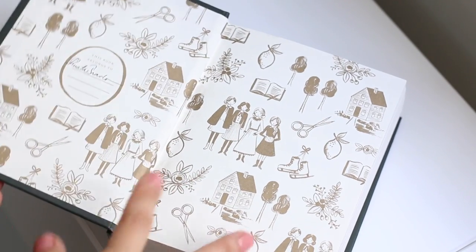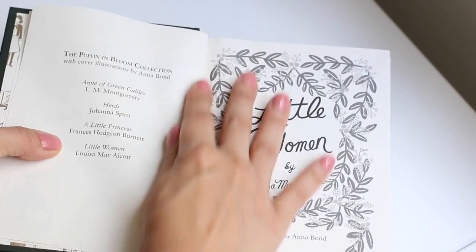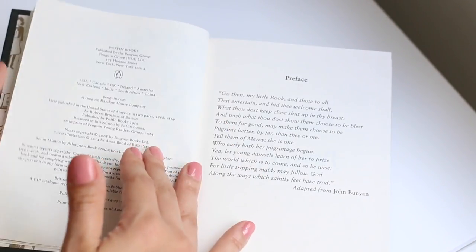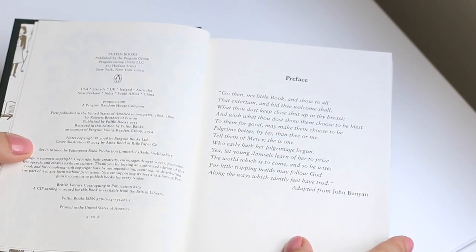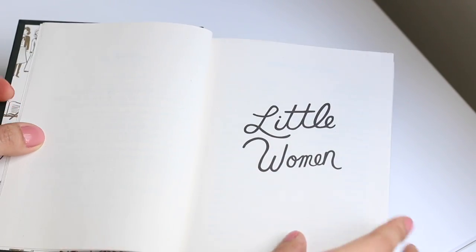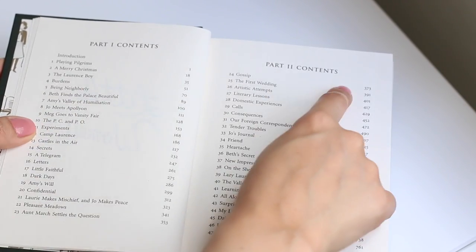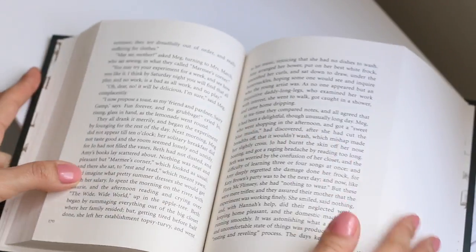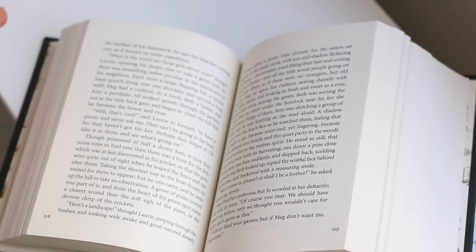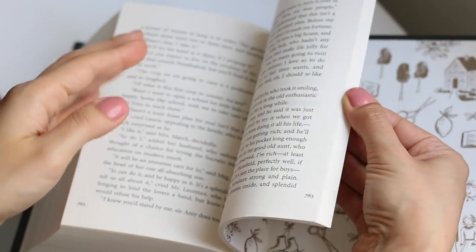Grown-up Meg, tomboyish Jo, timid Beth and precious Amy — the four March sisters couldn't be more different. But with their father away at war and their mother working to support the family, they have to rely on one another. Whether they are putting on a play, forming a secret society or celebrating Christmas, there's one thing they can't help wondering: will father return home safely?